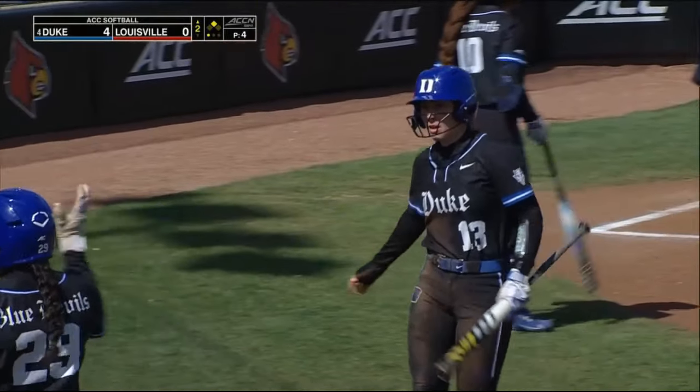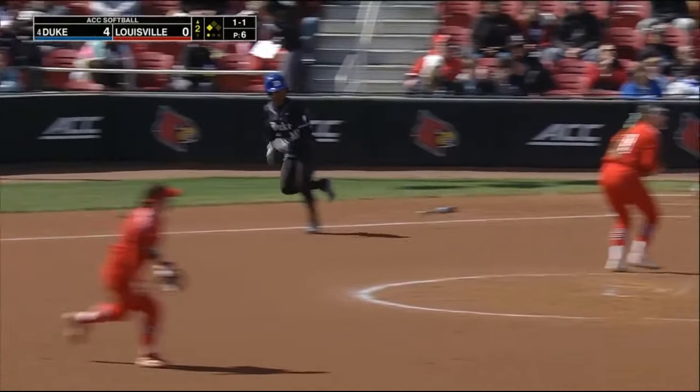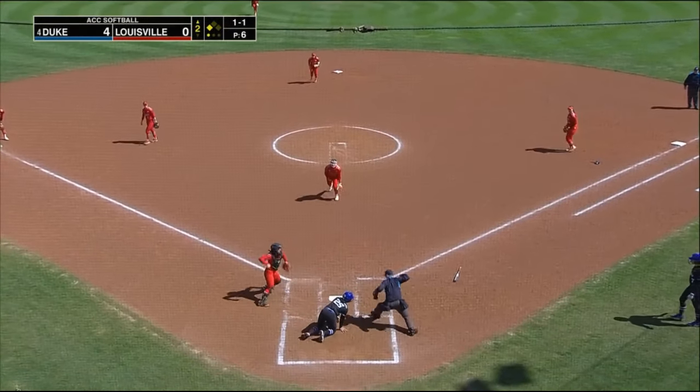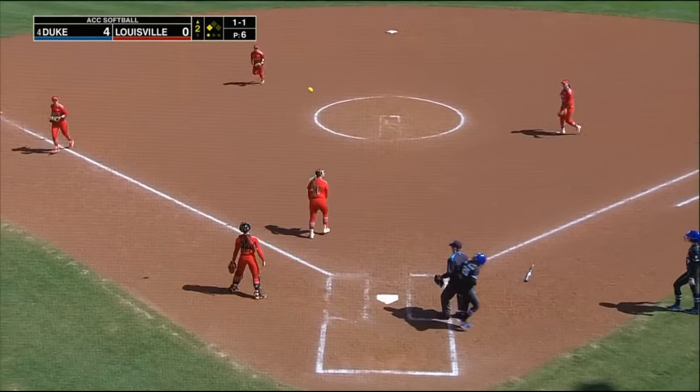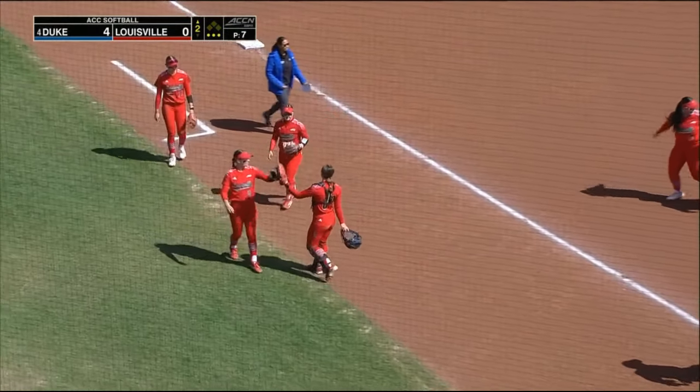Another one will score for Duke. You know they have to play a high level of defense all the time because it seems like there's always runners on base. They're going to get the double play — there's some defense. That is what Louisville needed to really ignite this defense.